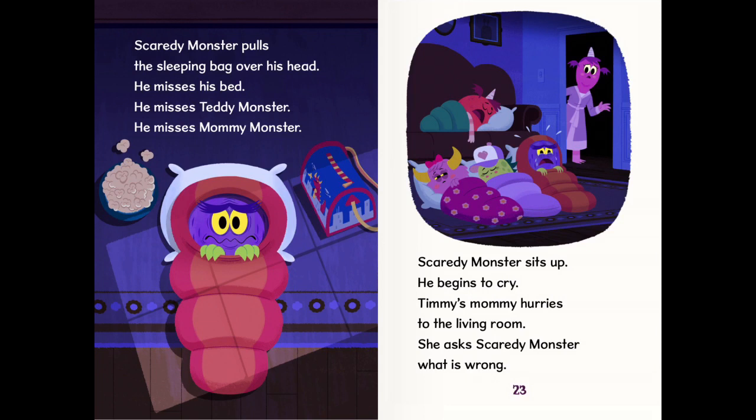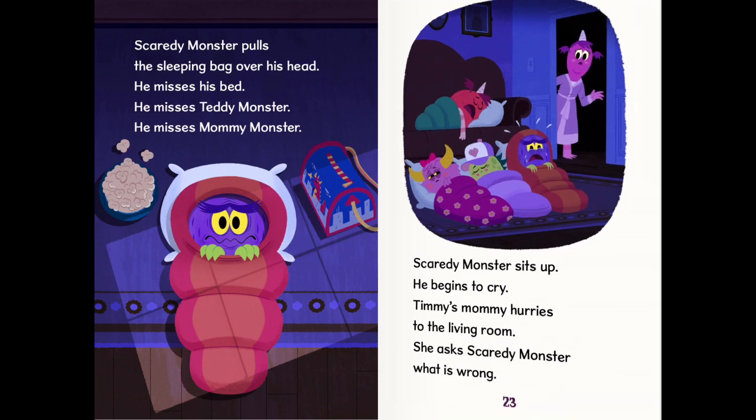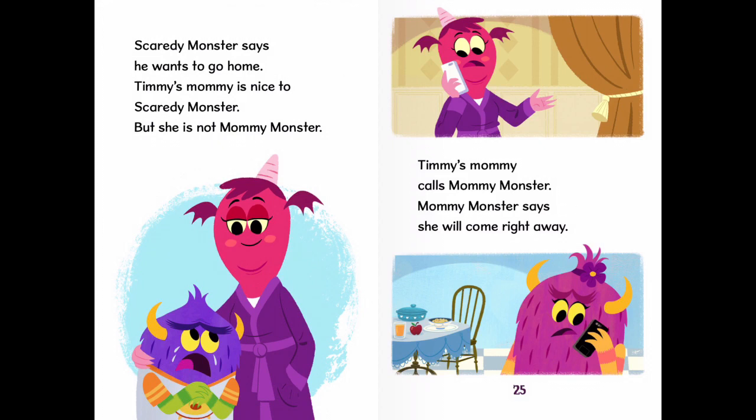Scaredy Monster sits up. He begins to cry. Timmy's mummy hurries to the living room. She asks Scaredy Monster what is wrong. Scaredy Monster says he wants to go home. Timmy's mummy is nice to Scaredy Monster, but she is not Mummy Monster. Timmy's mummy calls Mummy Monster. Mummy Monster says she will come right away.